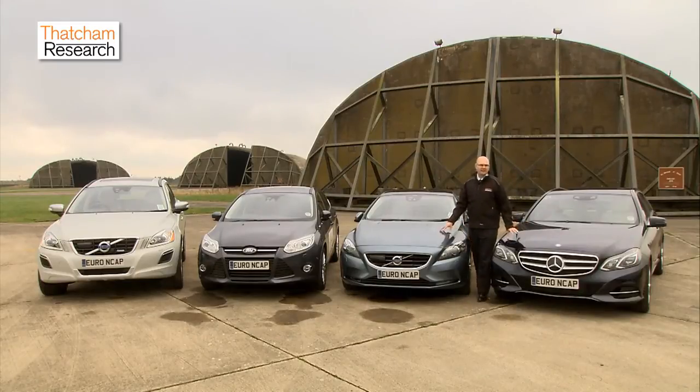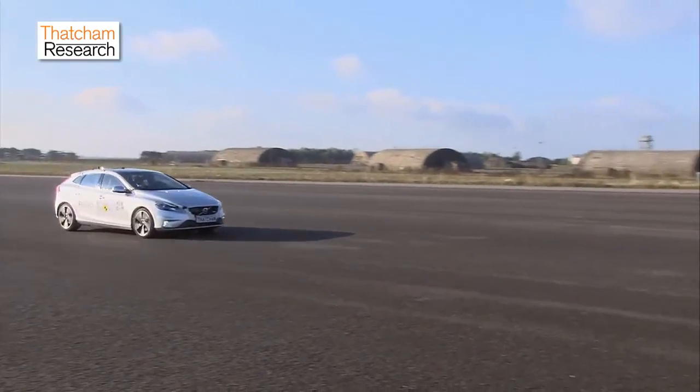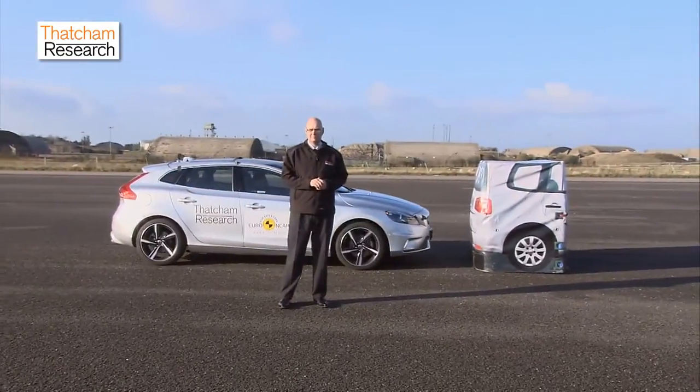We are going to increasingly see this technology being fitted to vehicles in the future. AEB represents a major step forward for vehicle safety and is already leading to significant reductions in whiplash injuries. Thatcham, on behalf of the UK insurers, will continue to test and evaluate these systems and encourage their wider fitment to make UK roads a safer place.